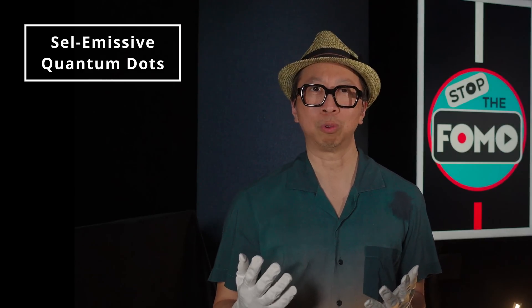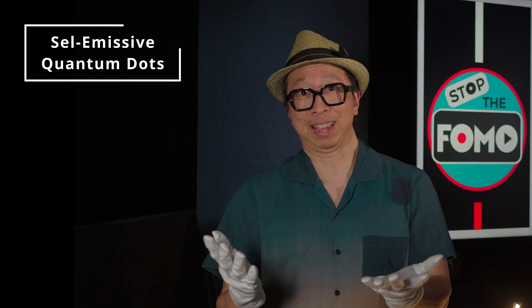Maybe there's such a thing as white quantum dot self-emissive — hey, think about it.